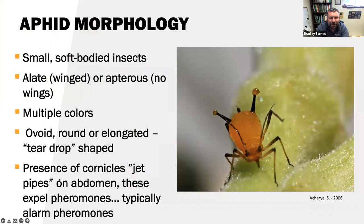Aphid morphology. Aphids are small, soft-bodied insects — you can basically squish them and they'll pop. Again, they can be alate (winged) or apterous (without wings). They come in multiple colors depending on their host plant preference and species. Most of the time they are ovoid — oval, round, or elongated. I like to think of aphids as a classic teardrop shape.